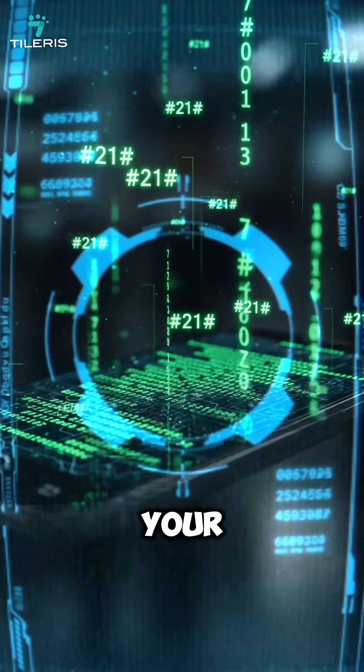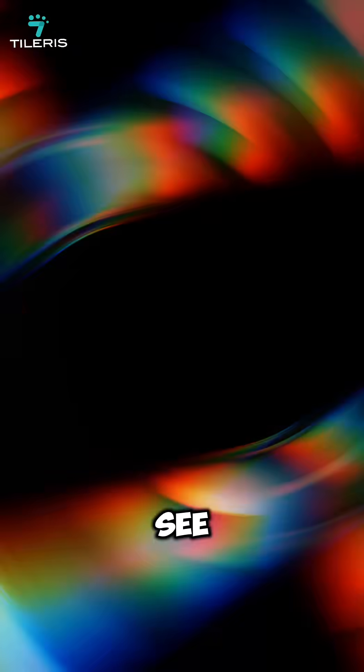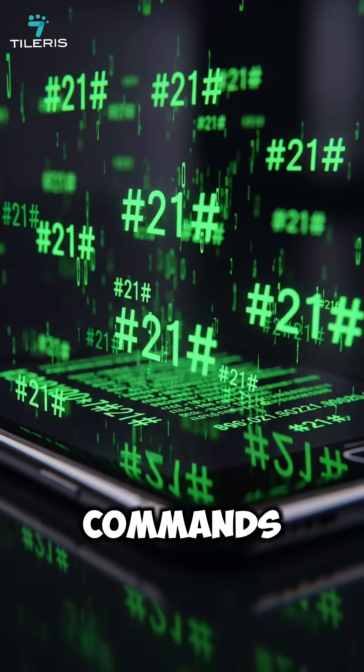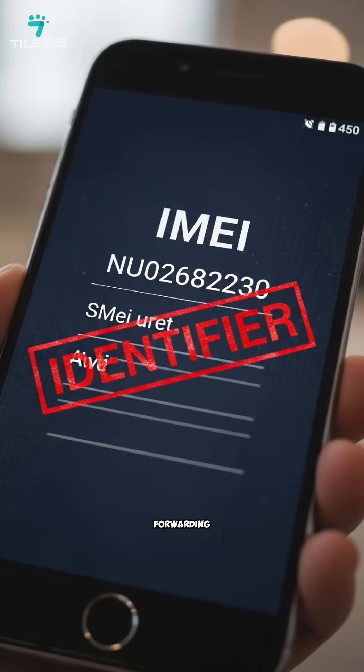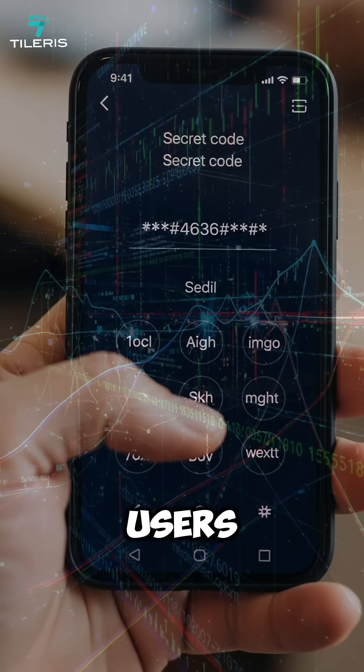There are secret numbers hidden in your phone, and dialing one can unlock things you were never meant to see. These aren't apps — they're deep, hard-coded commands. Some expose your device ID, others reveal call forwarding settings, and a few unlock hidden testing menus not meant for normal users.